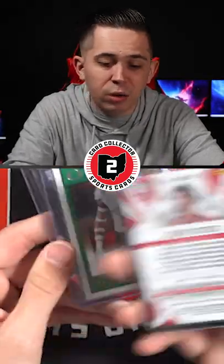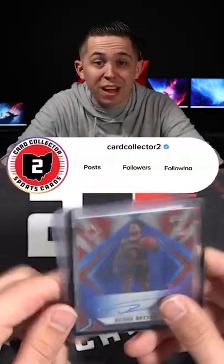And finally a Devin Dodson Auto numbered out of 25. We've got Dodson here! Comment down below your thoughts on this lot for $125.